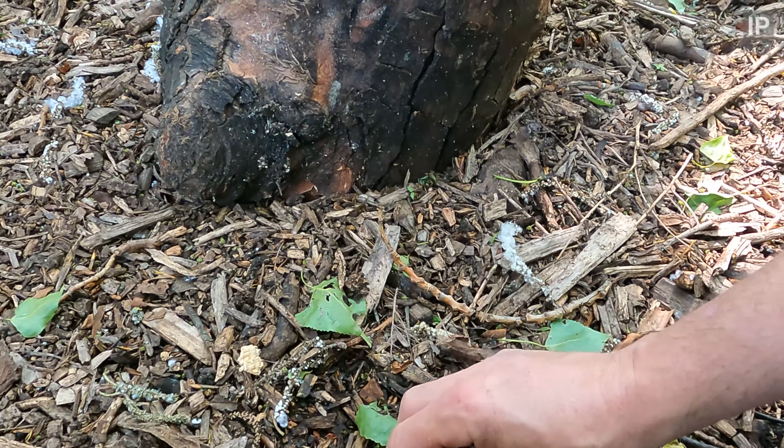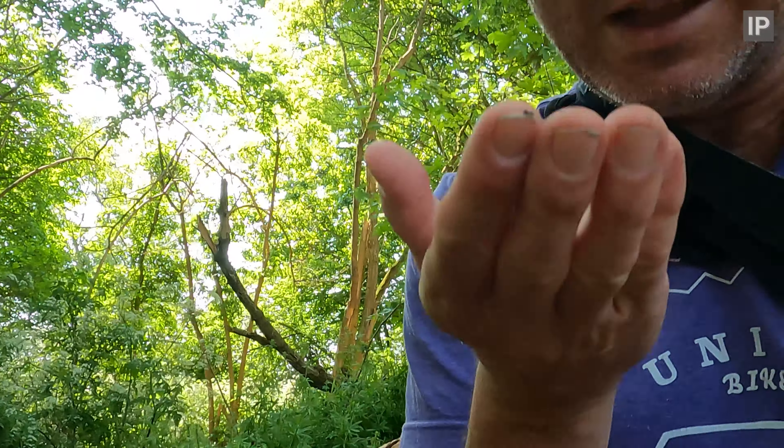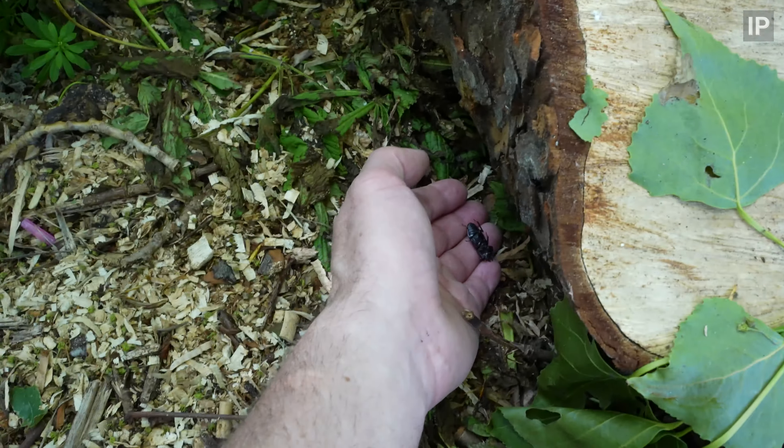Oh look at that — straight in. Lesser stag. You can't do anything here without finding lesser stags. It's amazing how the population has boomed over the last few years. And of course it's playing dead.